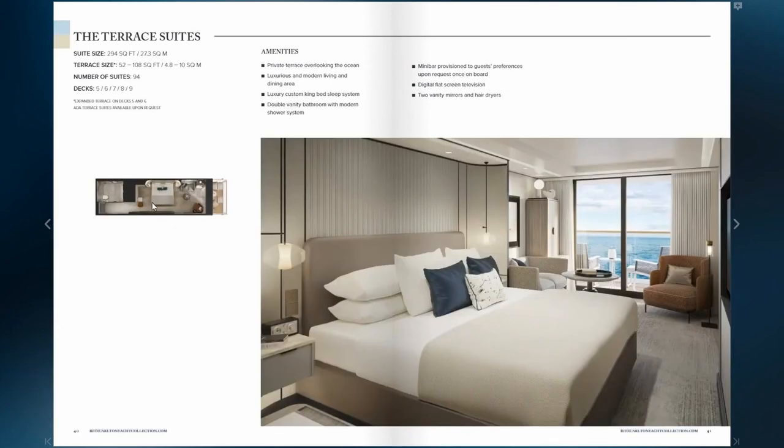The terrace suite is the entry suite into the Ilma. Suite size is 294 square feet with a terrace of 52 to 108 square feet — nice and bright. So if you do have any questions on the Ritz-Carlton or the Ilma, or if you need help planning your journey, I'd love to help. You can contact me anytime, seven days a week by phone, email, or text. Thank you so much for watching and take care.